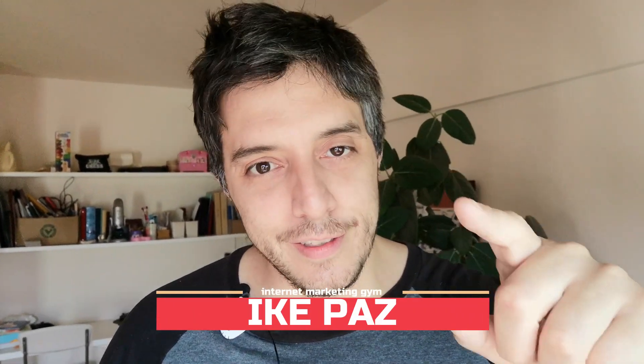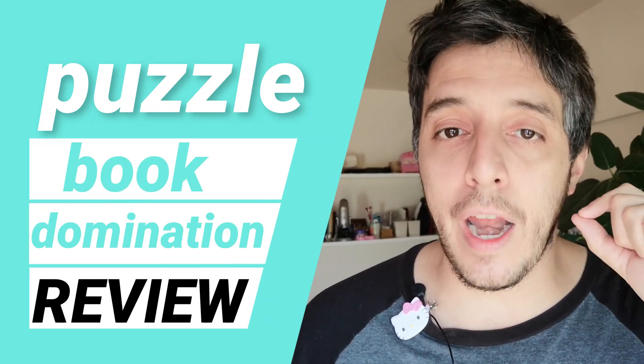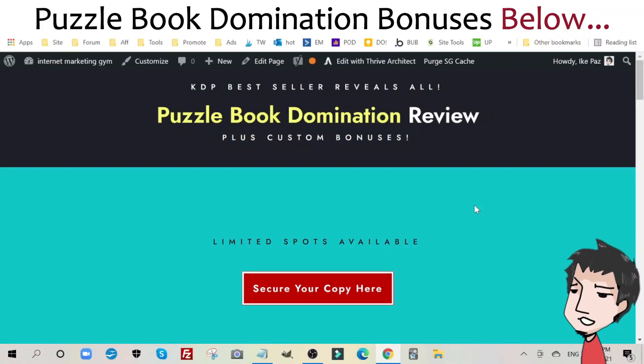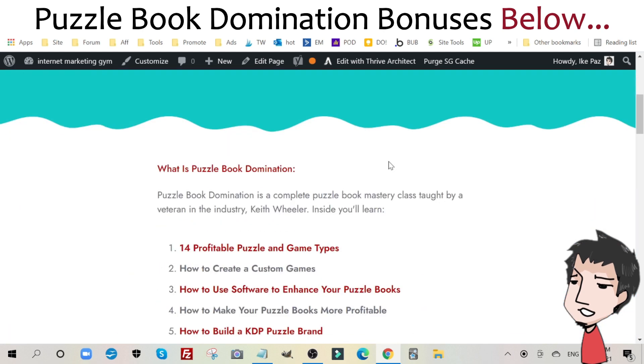What's up, it's Ike Paz and this is my Puzzle Book Domination review. I also have brand new, never before seen custom bonuses that I created specifically for Puzzle Book Domination. Make sure you check out that information below, but I also urge you to watch this video until the very end to get all the details to see if Puzzle Book Domination is right for you. If at any point you want to get Puzzle Book Domination plus my custom bonuses, make sure you check out this page and scroll down.